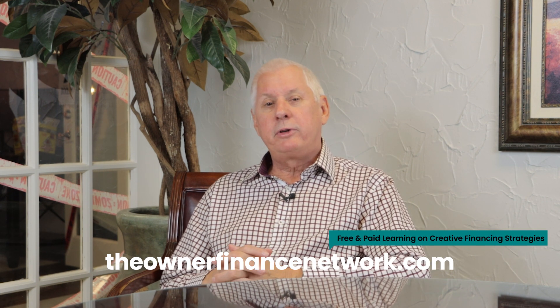Don't forget to subscribe to our YouTube channel. If you want to learn more about owner financing to enhance your business even further, visit us at theownerfinancenetwork.com — you're going to find tons of free videos and courses you can subscribe to as well. We look forward to helping you out.